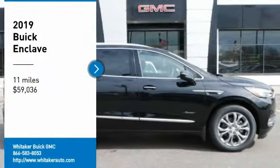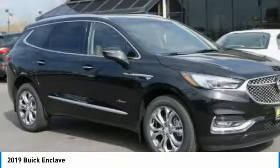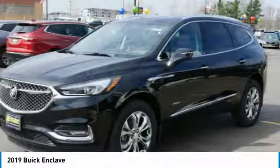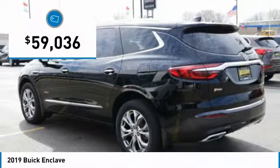Looking for the right vehicle? Check out the 2019 Buick Enclave. The Enclave offers three rows of seats standard with seating for up to eight passengers. Not only is it roomy and stylish, but Buick really did its homework on this vehicle — they did not cut any corners, and it is priced below $60,000.